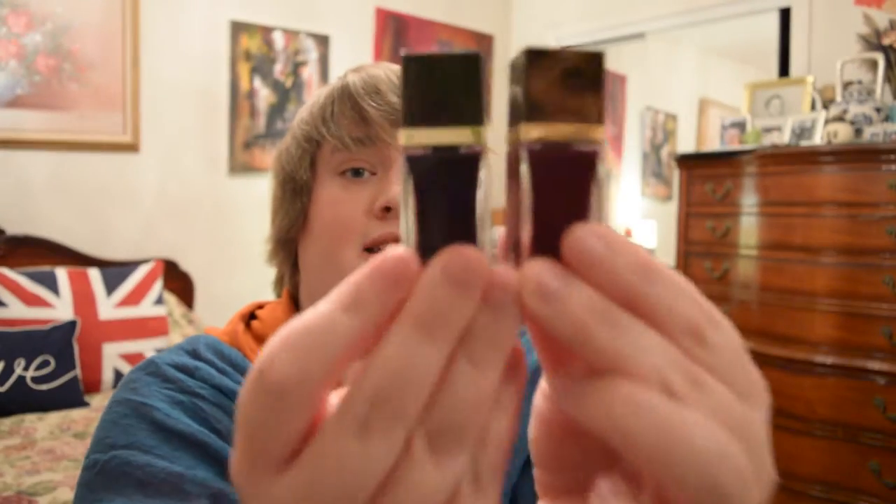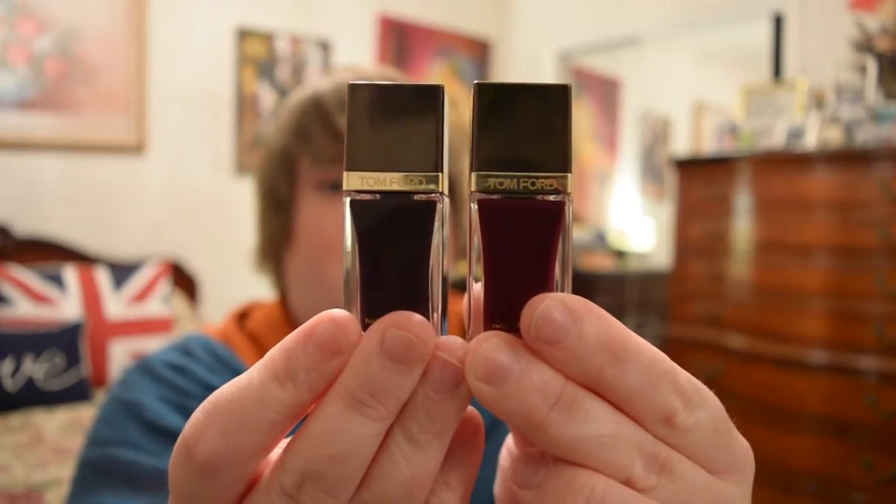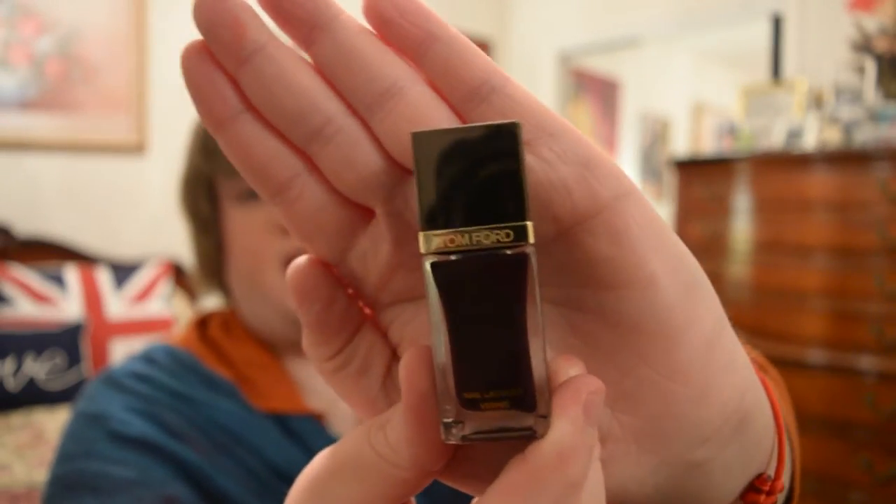The nail polishes I want to talk about from Tom Ford are these two. We'll go first with this one — it is Tom Ford's number 10, 'Viper.' It's a very dark purple.